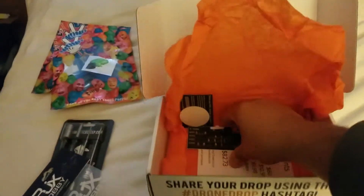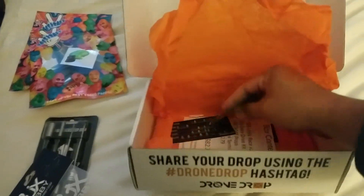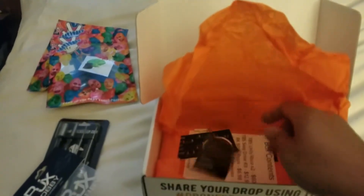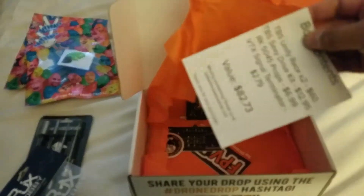What else we got here? Just a bunch of odds and ends. We got a Velocid drone and some stickers.